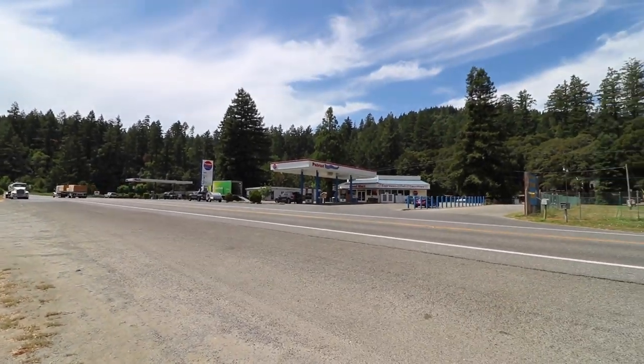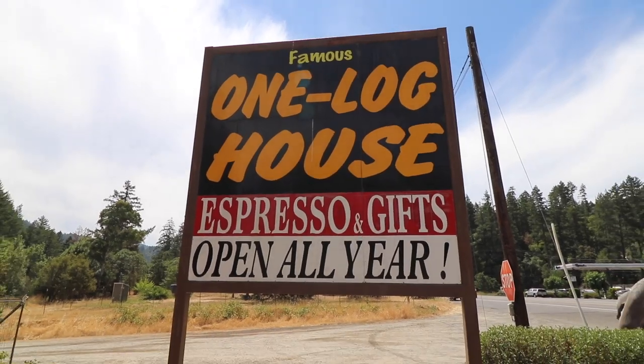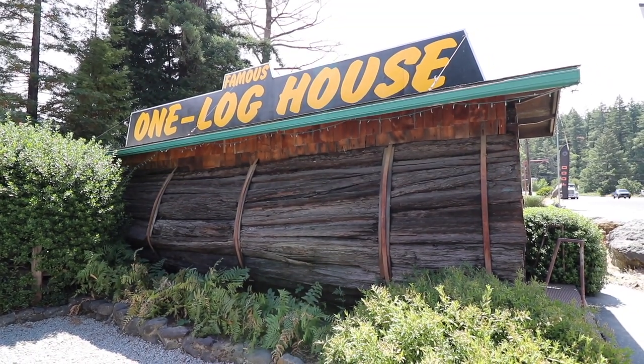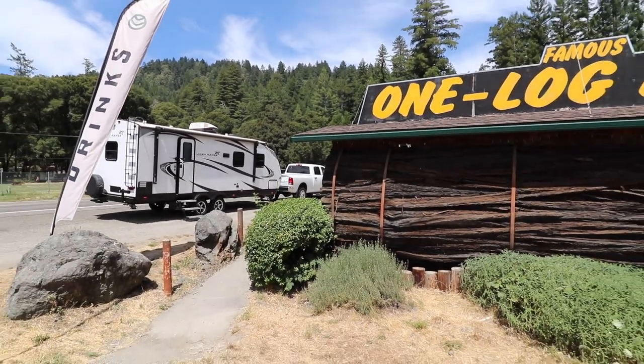We're back on the Redwood Highway just north of Piercy, California to check out the famous one-log house — a house on wheels, as it turns out, constructed from a single redwood log cut down in 1946 that was so massive they were able to basically construct a mobile home trailer out of the thing.